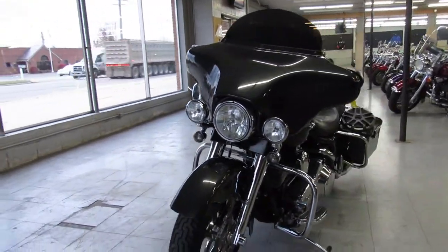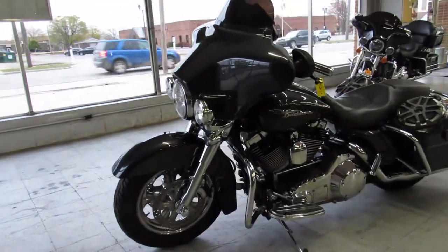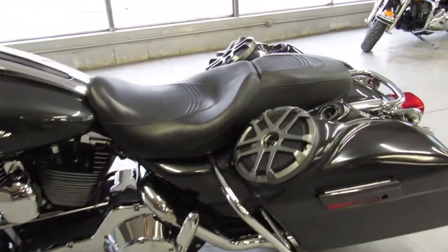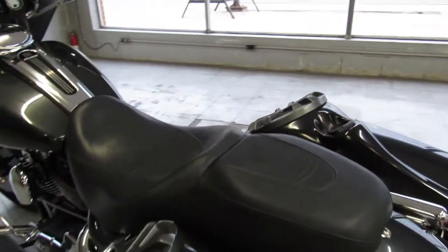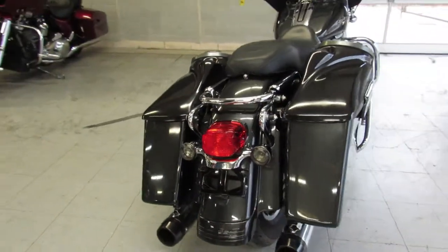Chrome front end, dual Rheinhardt exhaust, it's got a Rockford Fosgate stereo system, diamond amplifier and four speakers. The stereo system is very, very loud and it's crystal clear. The sound system was over $4,000 and it's done right.